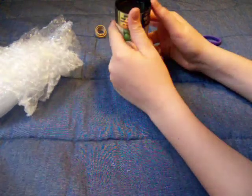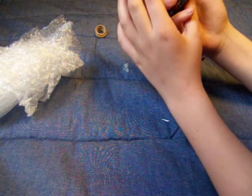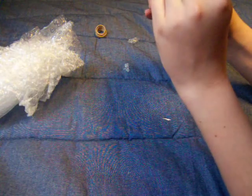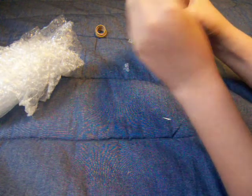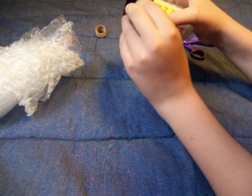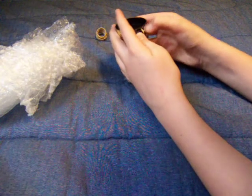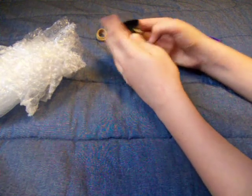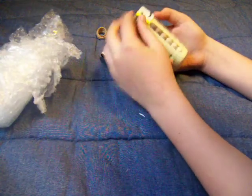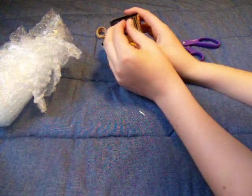Now I have to open it. It's going to take forever. Okay, this is ridiculous.